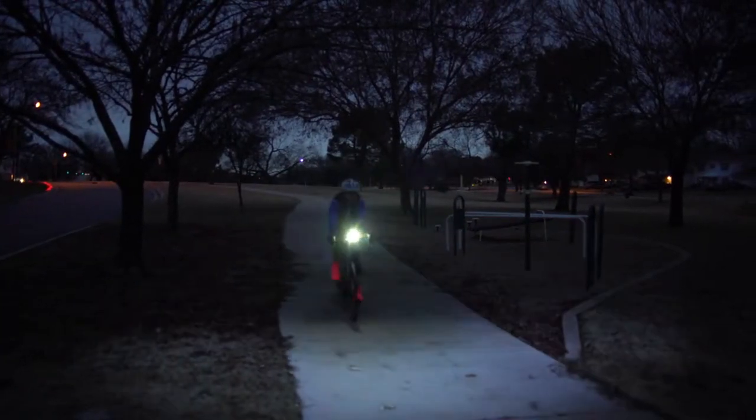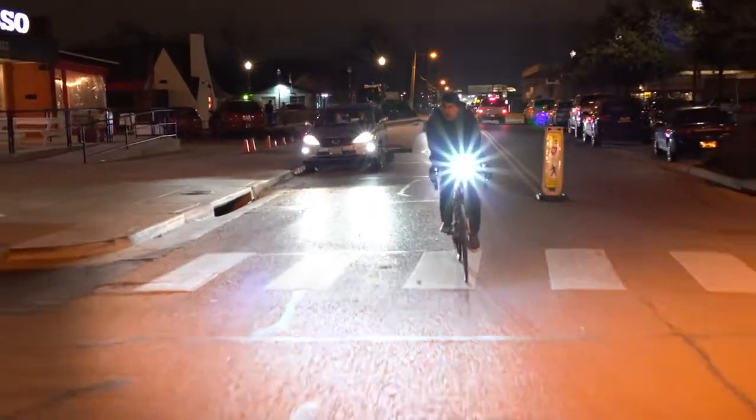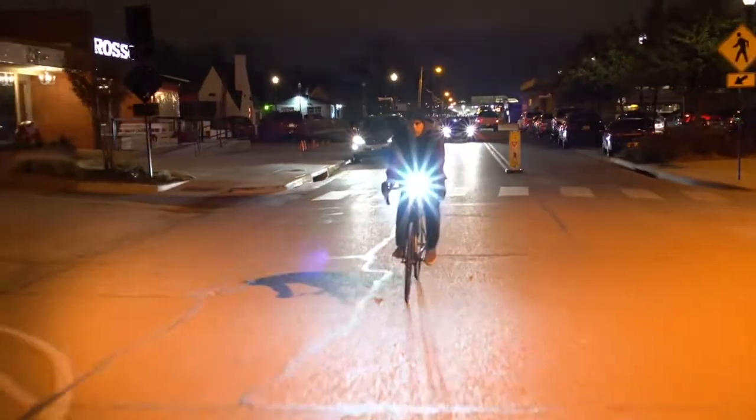See and be seen. That's the standard when the night is upon you — when seeing the road before you is as important as being seen.